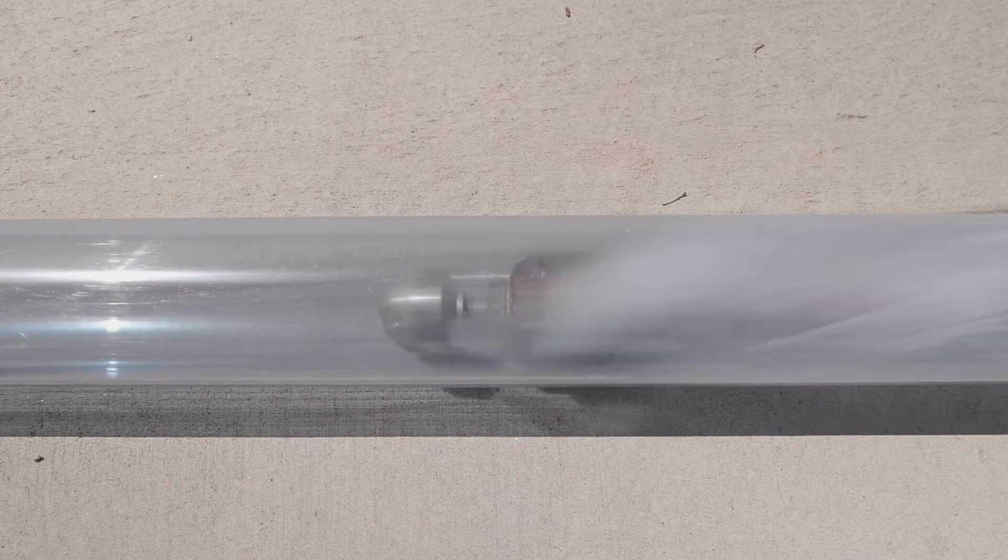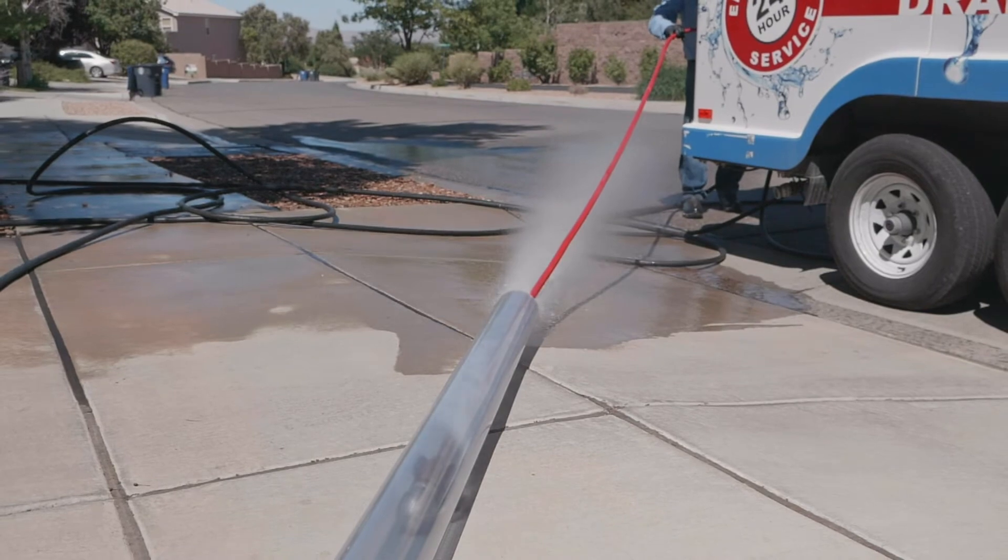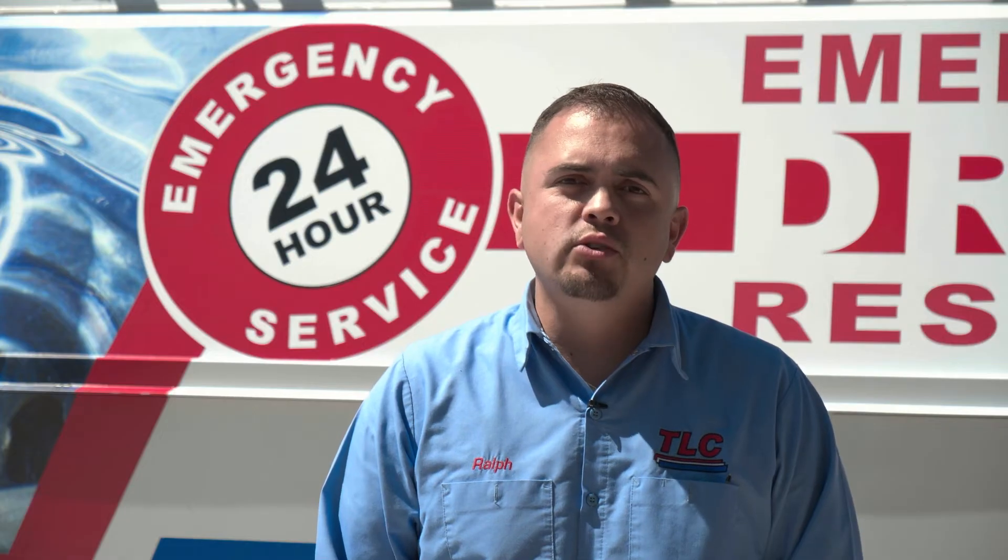Hydro jetting uses a machine that sprays high pressure water to clean and scour the inside of pipes. This is perfectly safe to use on your drains. We use it on all common types of pipes.